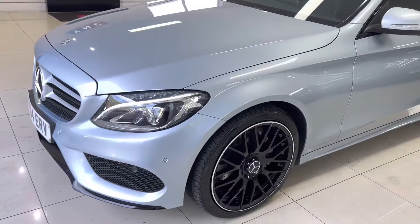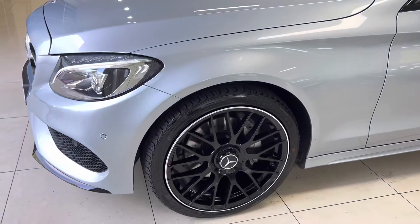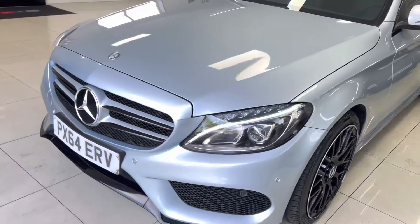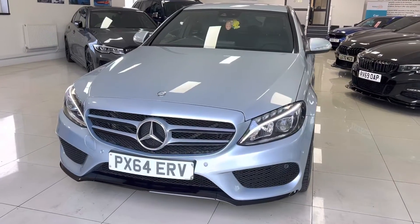These are the alloys of the C63 AMG, and as you can see they are all brand new. They come with four brand new tires and they make a big impact on the overall look and appeal of this very nice C-Class AMG Line.